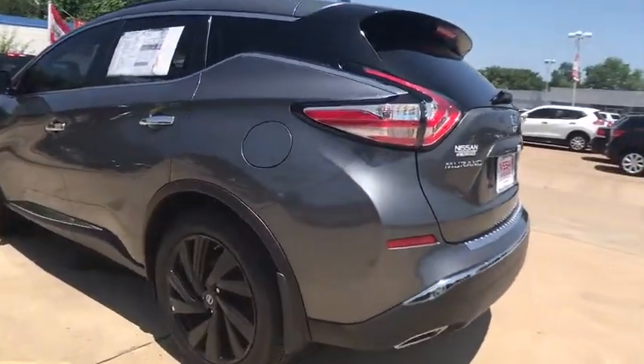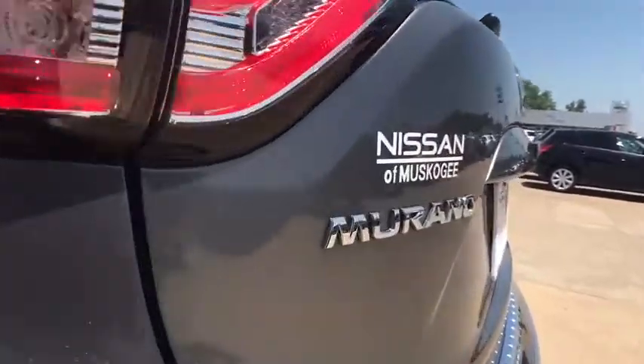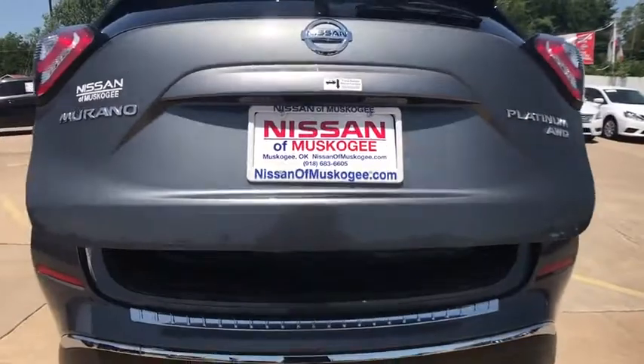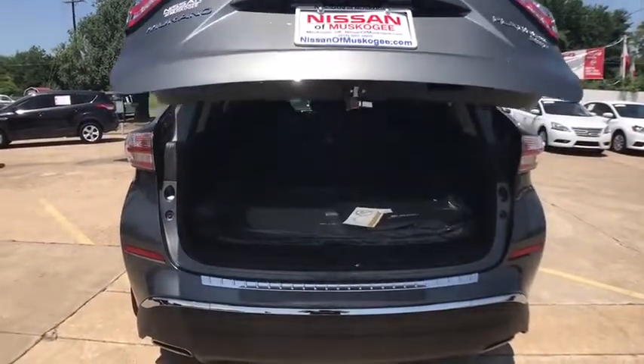Power passenger seat, traction control, stability control, power liftgate, remote engine start, keyless entry, navigation system, steering wheel audio controls, all-wheel drive, anti-lock braking system, backup camera.